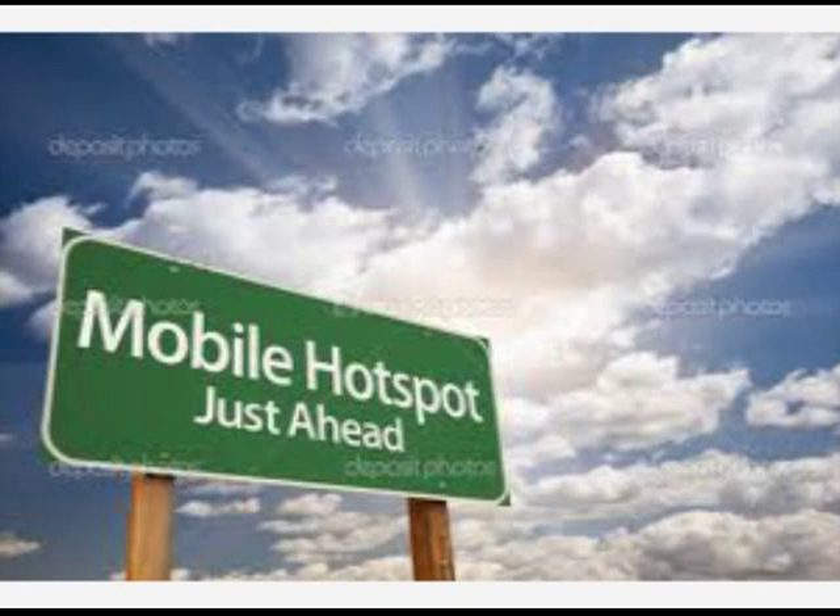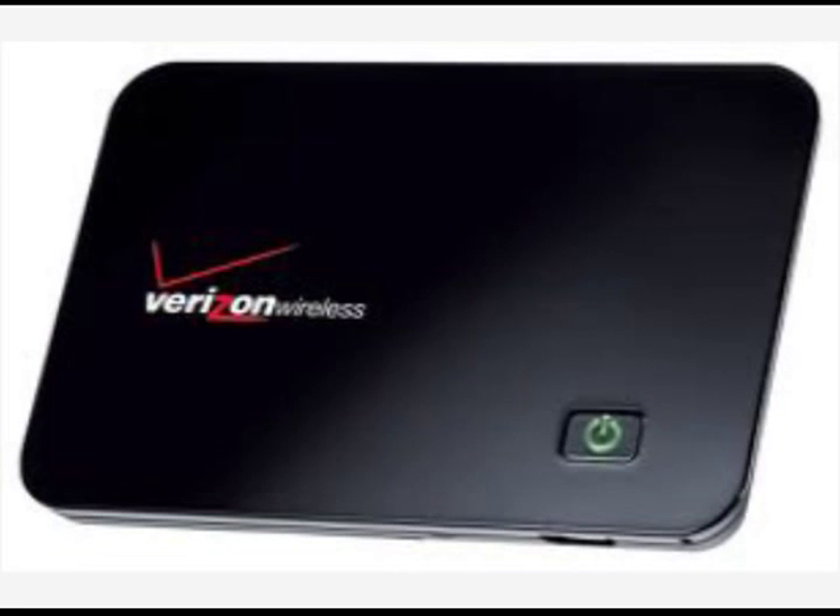If you cannot use your phone as a hotspot or just don't want to, Mobile Tech Solutions provides mobile hotspots that can fill that option with unlimited data plans.